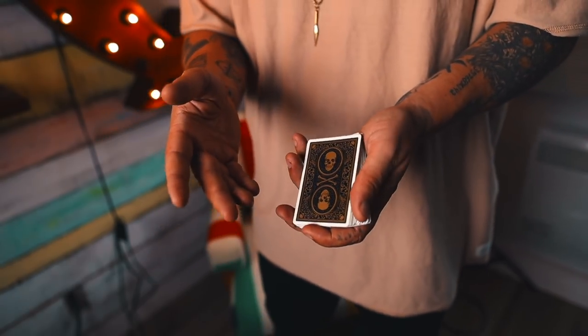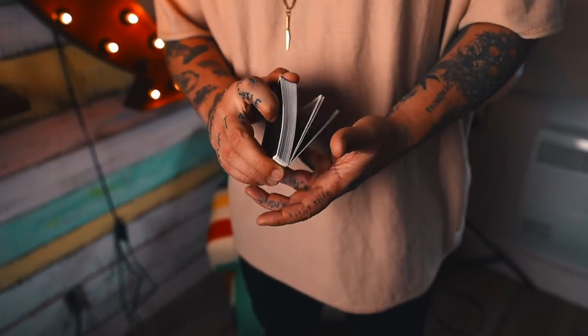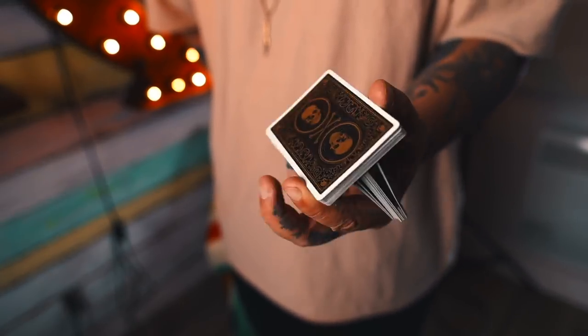Let me know what you guys think in the comments below about this deck, and about maybe the other David Blaine decks if that's something you guys are into. That's it for this review of the most expensive and rare deck that I own. Hope you enjoyed.